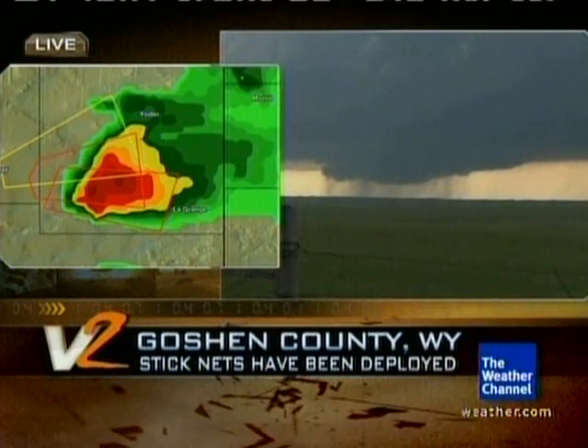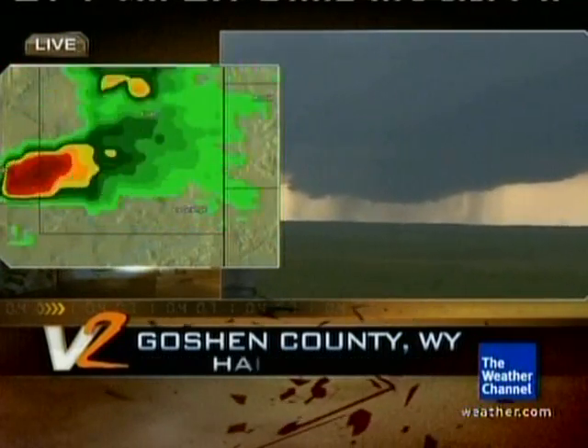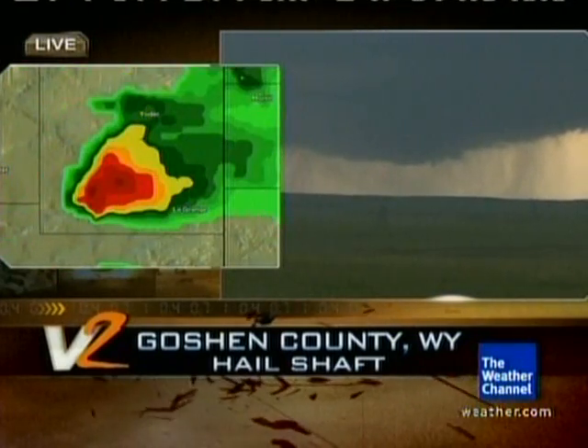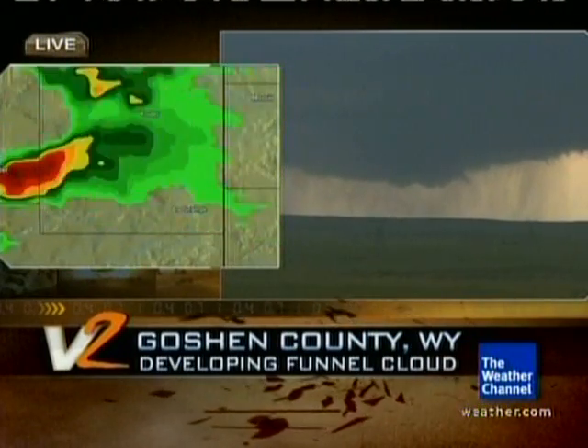From where we stand, it looks like it's almost coming directly towards us, or maybe slightly just south of us. If we were to be on just the northern side of this, what kind of danger would we be in at our particular location? Because now we're starting to see a lot more lightning on the northern side of this storm. This storm looks to be taking a turn right towards us, or maybe just slightly south of us.